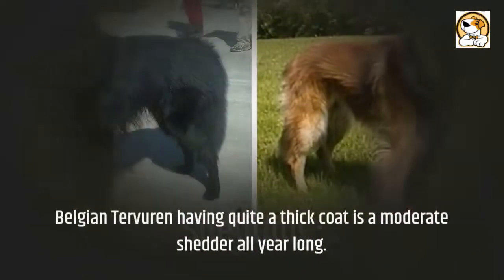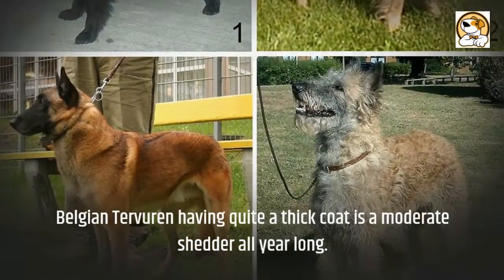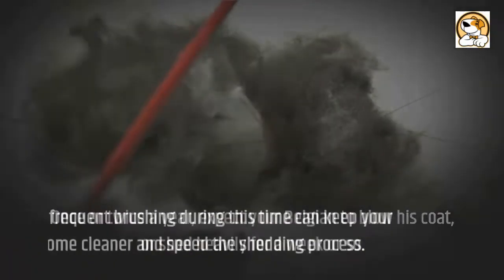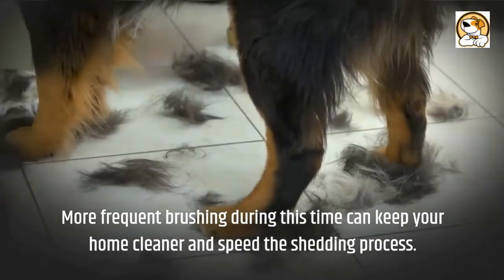Regarding shedding: the Belgian Tervuren, having quite a thick coat, is a moderate shedder all year long. Once or twice a year, expect your Belgian to blow his coat, or shed heavily for a week or so. More frequent brushing during this time can keep your home cleaner and speed the shedding process.